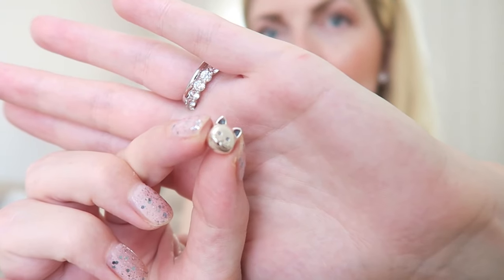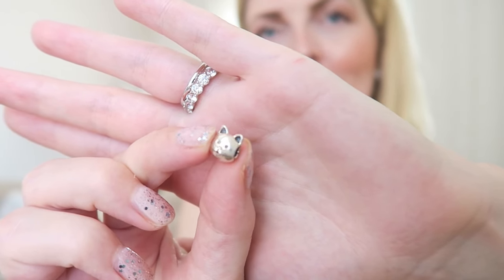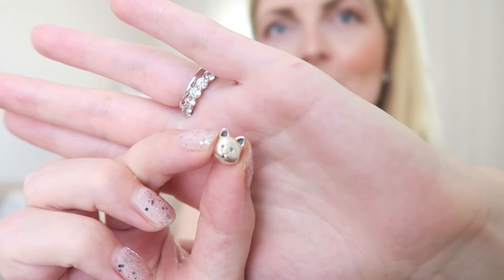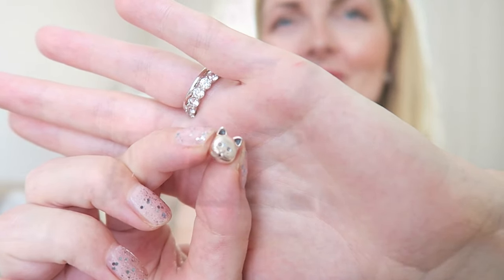The ears and the eyes are a bit darker which defines it a little bit more. I think it's just such an adorable charm that you can add to loads of different bracelets. This would also be a perfect gift for a cat lover — definitely a very cute charm.